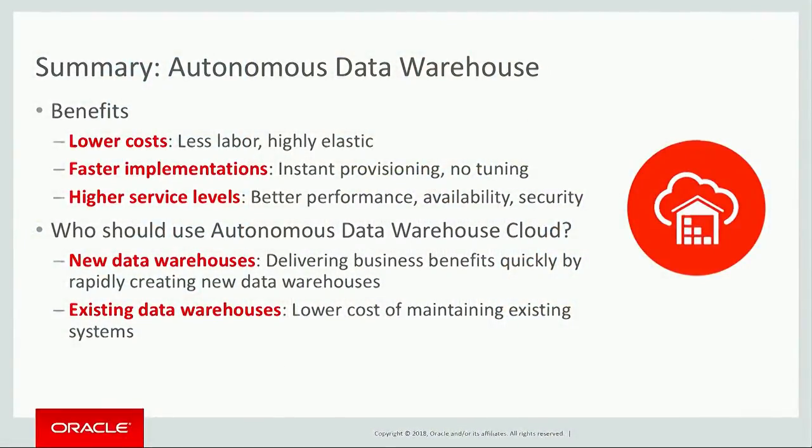Just to summarize — with Autonomous Data Warehouse, I talked about how it's easy, how it's fast, how it's highly elastic. These are the key service characteristics of Autonomous Data Warehouse. But what these map to are real business benefits: a business benefit of lower cost. It costs less to run and manage an Autonomous Database — you need less labor, and it costs less because it's elastic and you only pay for exactly what you need. You can build a Data Warehouse much faster. We can provision a Data Warehouse with dozens of CPUs and dozens of terabytes in just a couple of minutes.